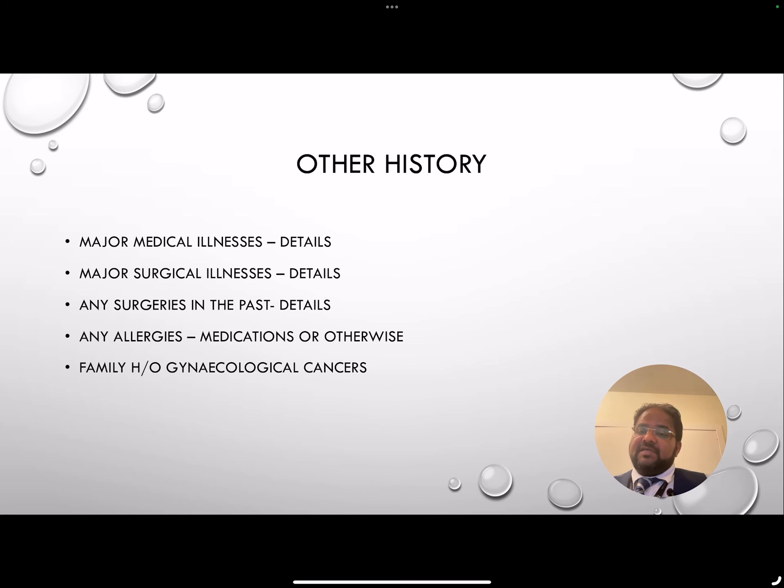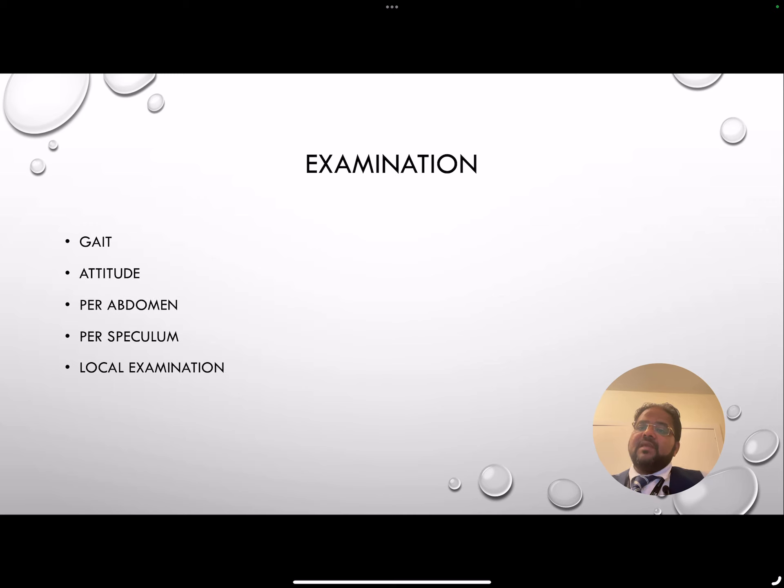In a gynecological patient, always check for any family history of gynecological cancers. Regarding examination, I have always said to my trainees and students that your examination starts from the moment you greet the patient and bring them to the consultation room. You'll observe how they are walking, their mobility — because it's important to know if they will be able to get on the couch for examination.